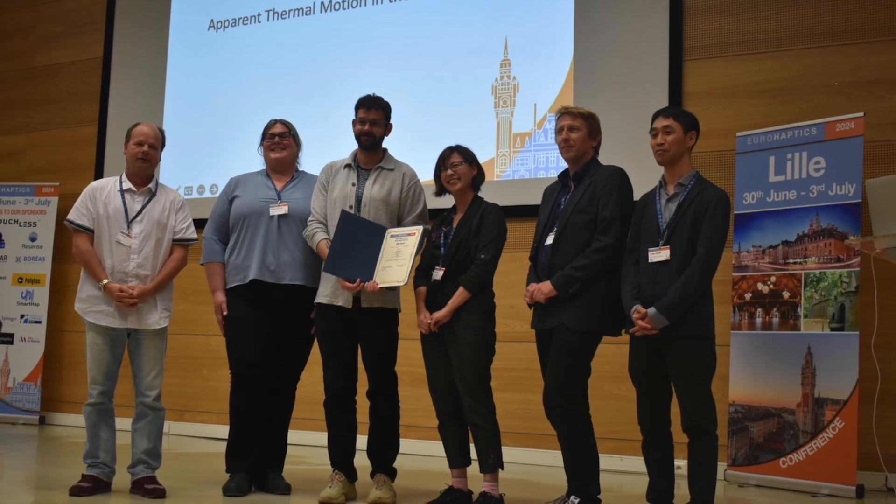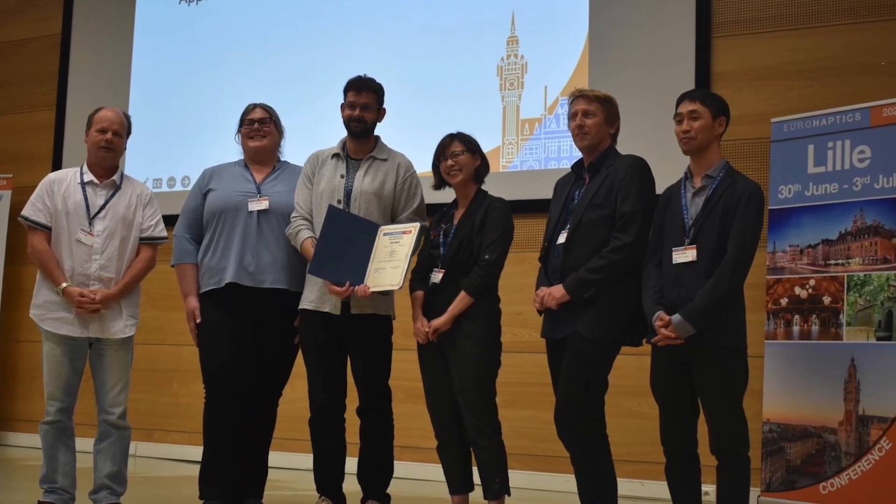Hey, I'm Tim Mösken. I'm working as a PhD student in the Lighthouse Project Smart Garments at Aalto University. Last month we presented our latest study on apparent thermal motion at the Eurohaptics conference in France and received a best paper honorable mention. In this study we investigated if it's possible to achieve the illusion of motion across the forearm by only using two heat elements.